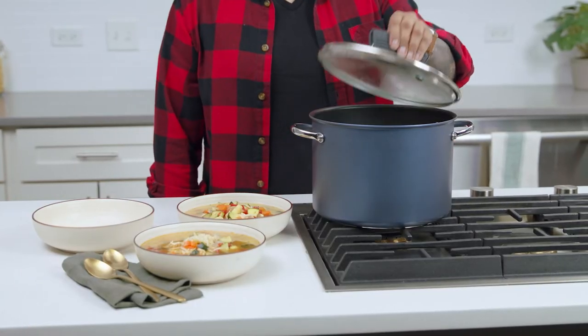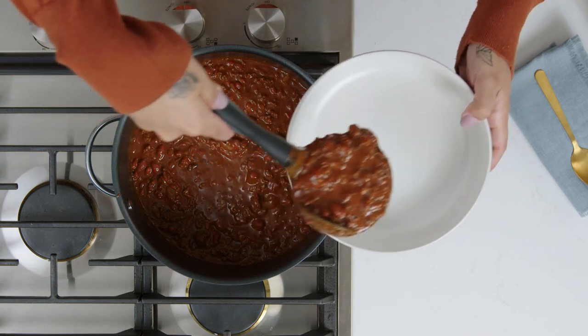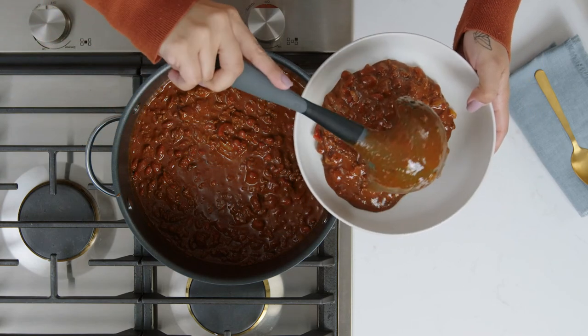You'll always want to have a good stock pot on hand for big batches of soups, stews, or chilies. I like to make a bunch and freeze some for later.